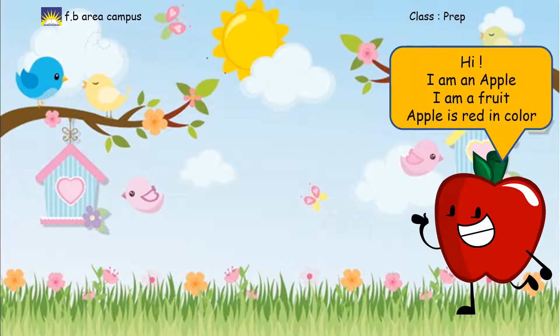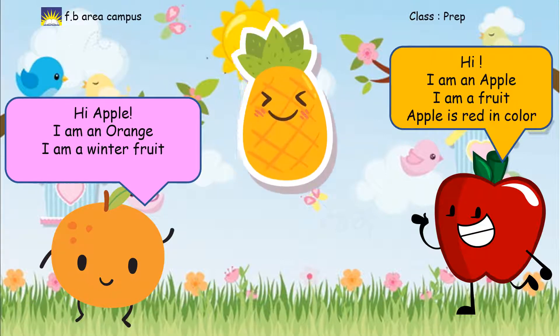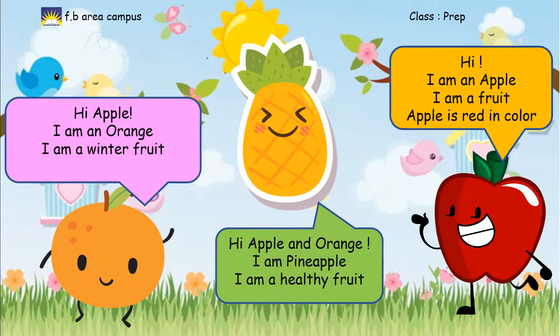Hi, I am an apple. I am a fruit. Apple is red in color. Hi Apple, I am an orange. I am a winter fruit. Hi Apple and Orange, I am Pineapple. I am a healthy fruit.